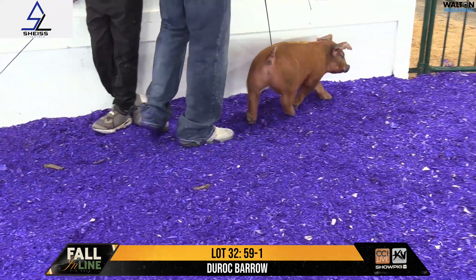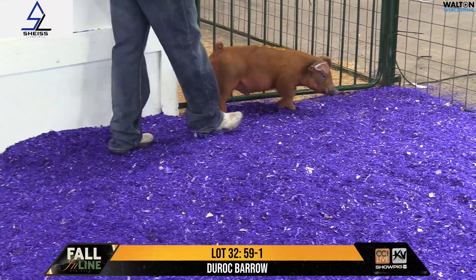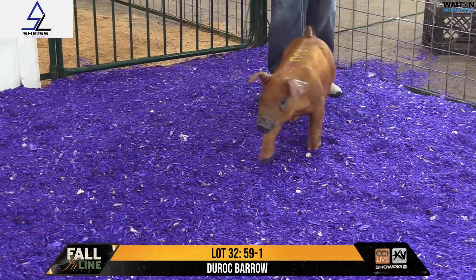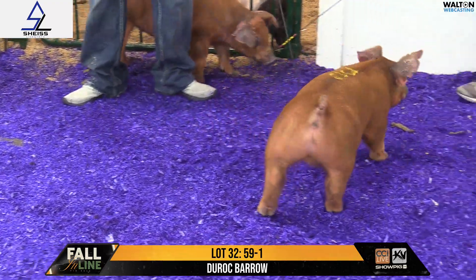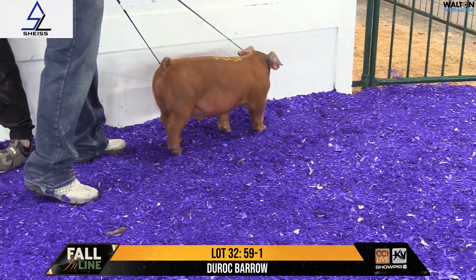If you want to, I think he's predictable in terms of his composition — a hog that you're not going to worry about blowing either end of his skeleton out of whack. I think he's a hog you can feed on. I don't know if he's necessarily going to make August, but I think he'll make a September setting if you want to push on him. October I don't think is going to be a question as a big burly heavyweight as well.